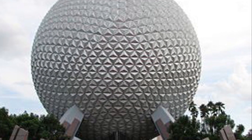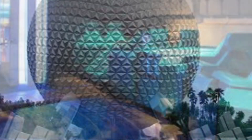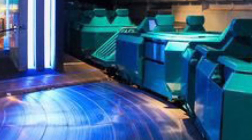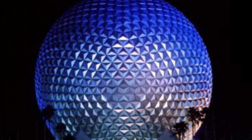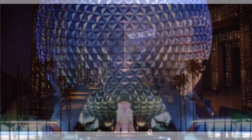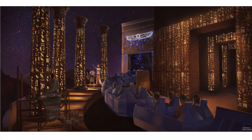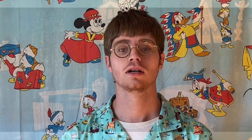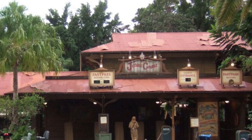Number five: Spaceship Earth, opened on October 1st, 1982 with the opening of EPCOT Center. This blast from the past takes you from the dawn of man to the modern day and explains how communication not only changed humanity, but what, where, and when a big invention came along to change the landscape. This ride was supposed to get a big refurbishment for Walt Disney World's 50th, but that has now been put on hold — check out the classic version while you still can.